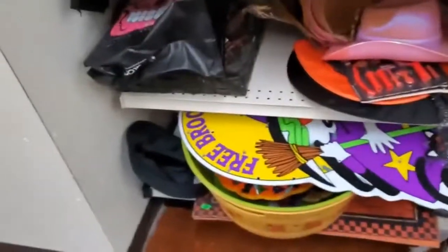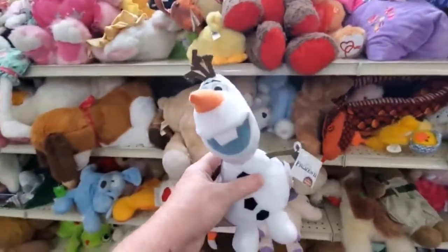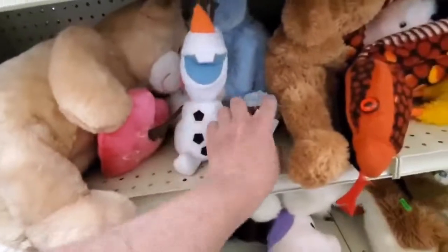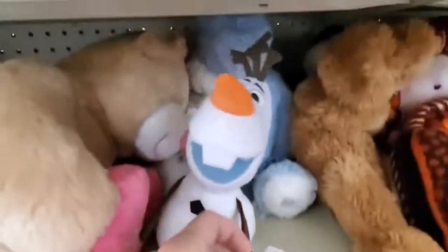You want to look for big items, big brand name items like Disney and Sesame Street. This Olaf doll is going for $4 at Goodwill. You can probably sell it for $5, $6, $7, maybe $10 if it's in perfect shape — no stains, no tears or anything.